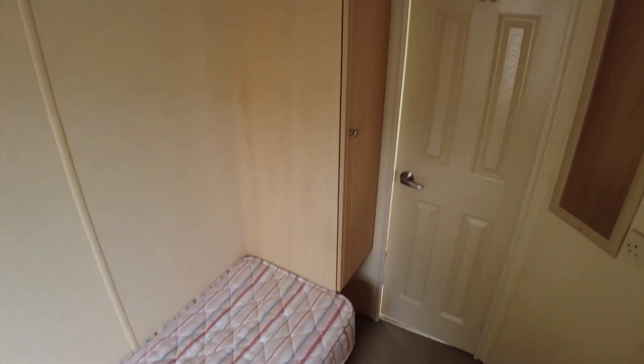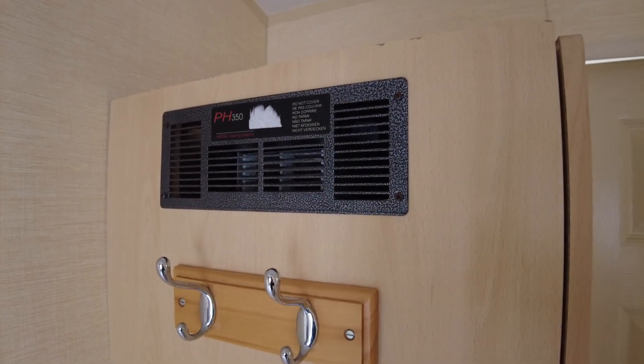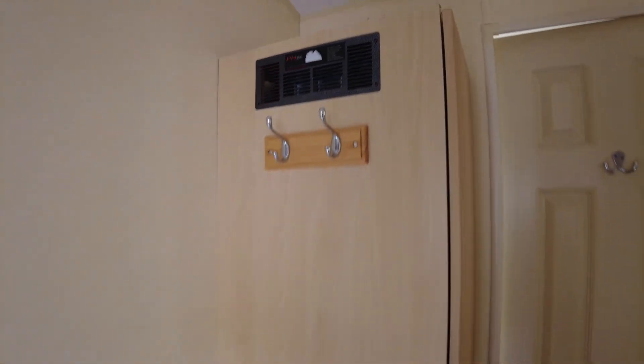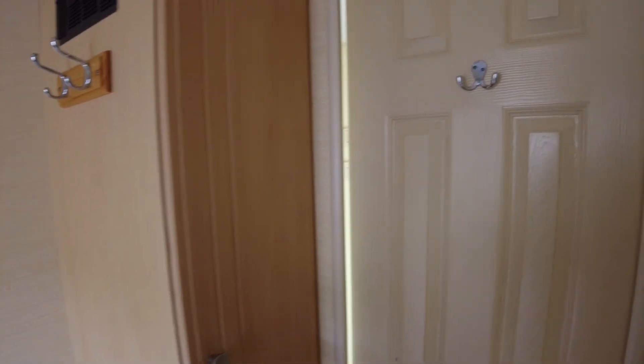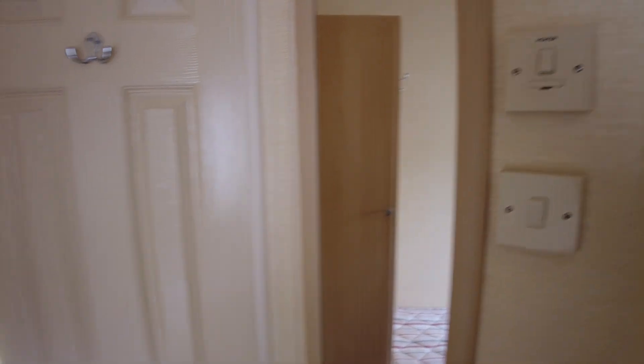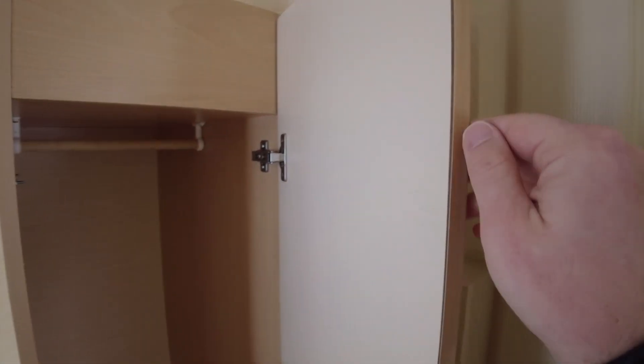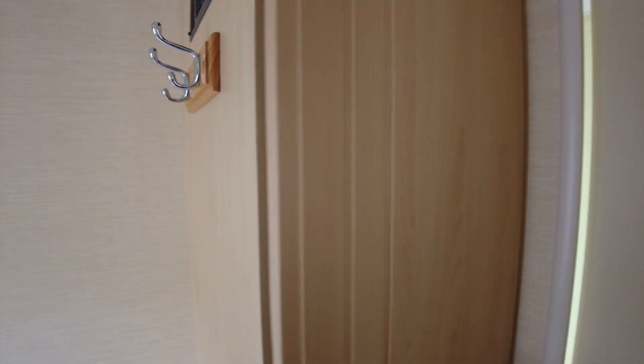People often ask what a plinth heater is — this is a plinth heater. There's one in each bedroom, it runs off electric and basically just blows hot air out. There's a switch next to the mirror which switches it on. They're pretty good at getting hot very quickly. Just to highlight again, there are a few door edges throughout the caravan, but that's pretty normal.